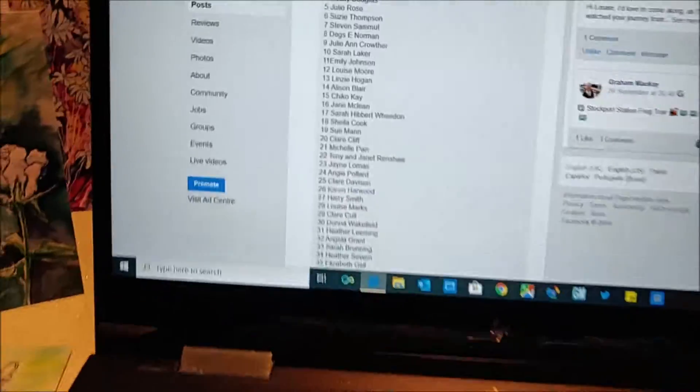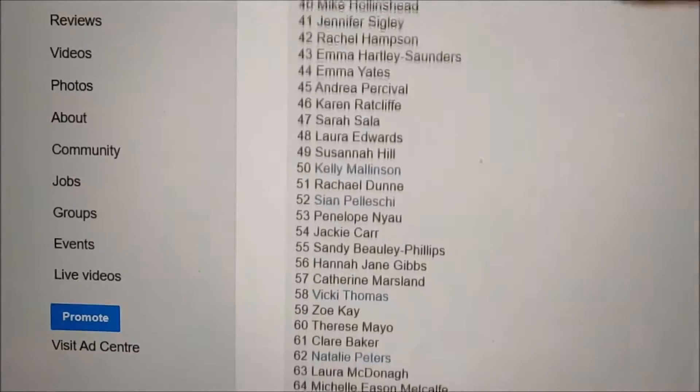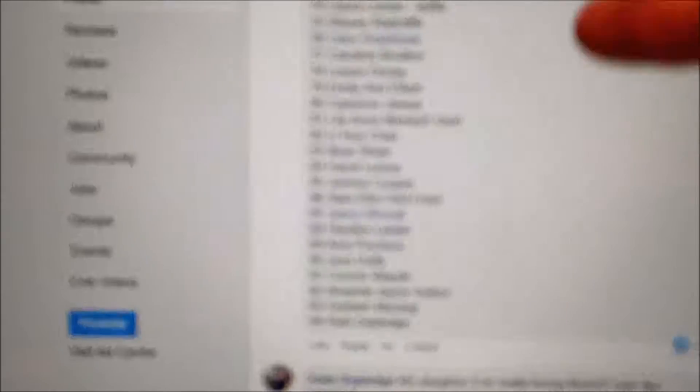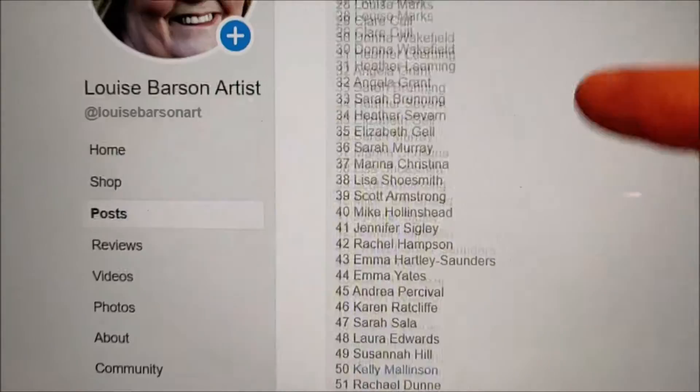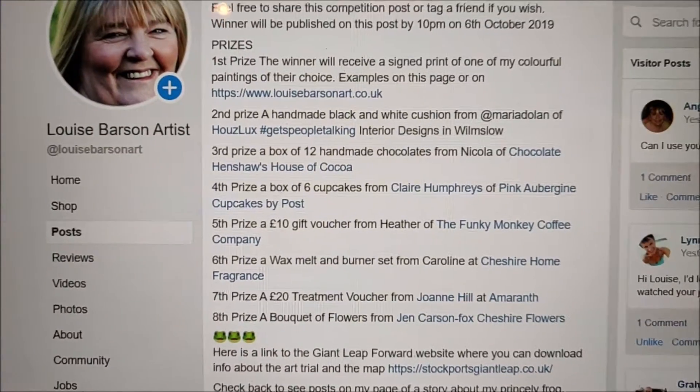I'm just going to sit down so I can do this. We've got 94 entries that have gone up over the last few weeks since it started in June. And if we just scroll back up here we've got the lovely prize list — so you can see what the prizes are.